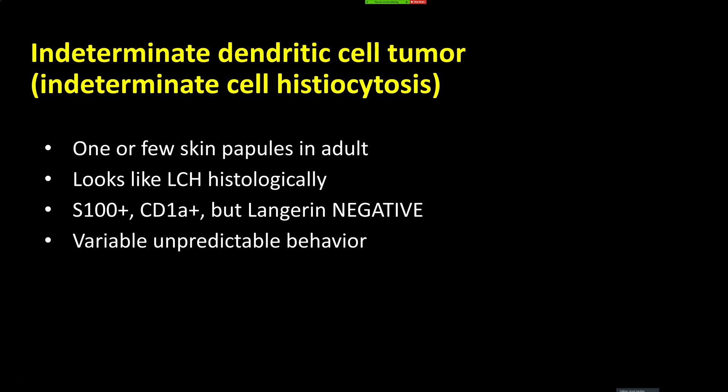There's a rare disease called indeterminate dendritic cell tumor, or indeterminate cell histiocytosis. Simply put, it looks like Langerhans histiocytosis but lacks Birbeck granules on electron microscopy — the classic ultrastructural finding of true Langerhans cells. Otherwise, these cells look and stain the same. Langerin (CD207) appears to correlate with the presence of Birbeck granules, so we can use that immunostain as a surrogate marker instead of electron microscopy. If Langerin is negative but the case looks like LCH otherwise, it's probably this indeterminate dendritic cell tumor.